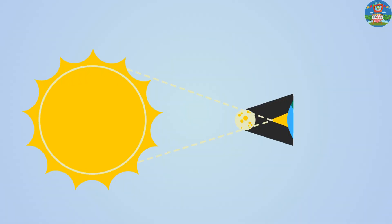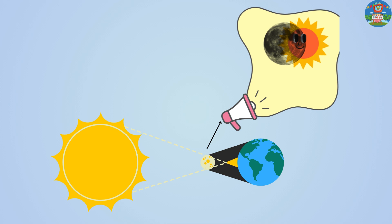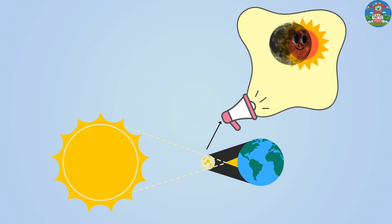Timmy learned that a solar eclipse happens when the moon moves between the sun and the earth, casting a shadow on the earth's surface.